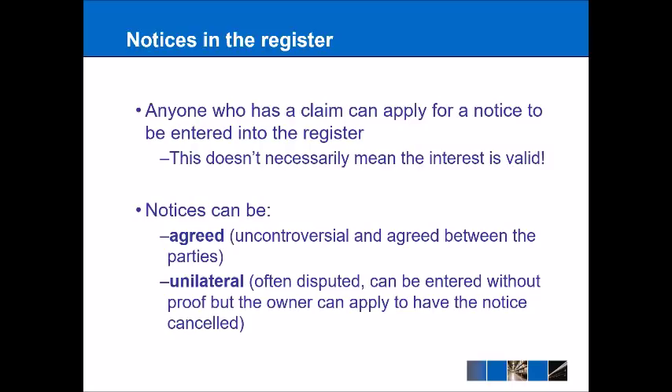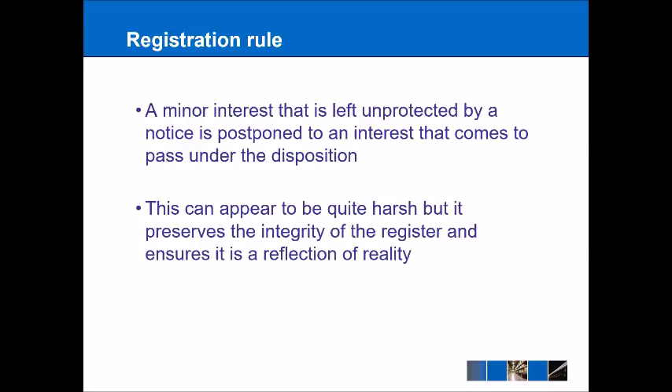We also have to think about something called the registration rule. This basically says that if you have a minor interest in a piece of property and you have the possibility to register it, then if you fail to do so and the property later gets sold, you have the possibility of losing that minor interest. That can seem harsh, but think back to the introduction: the register is a source of certainty and efficiency, and so it's quite fair that you should be penalized for failing to enter an interest you hold in that property.